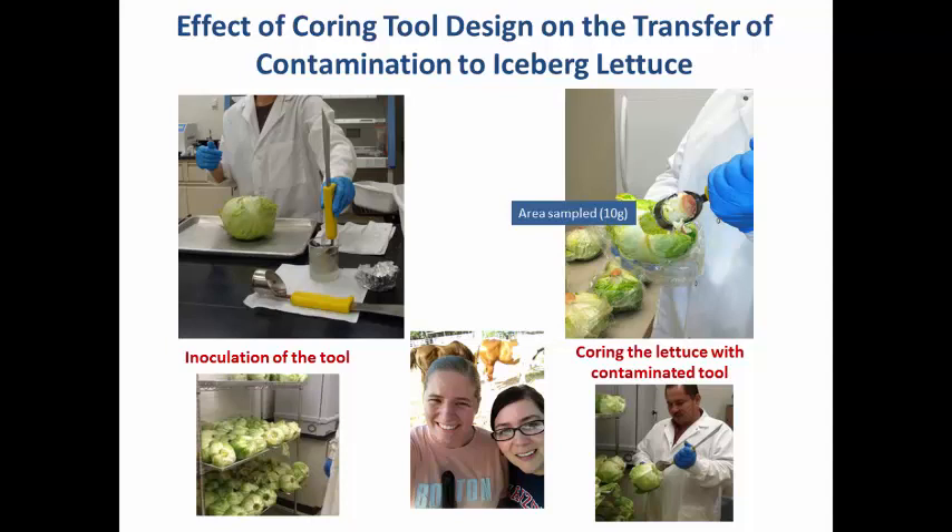What we wanted to see in this project is the possibility of cross-contamination of Salmonella or E. coli from the coring tool into the iceberg lettuce. In the field, workers cut lettuce one after another for two hours, picking up the tool from a bucket of sanitizer and coring several hundreds of lettuce heads. After two hours they take a break and sanitize. We wanted to see — if there's contamination in one or two lettuce heads — what is the potential for contamination to be passed on to subsequent lettuce heads.